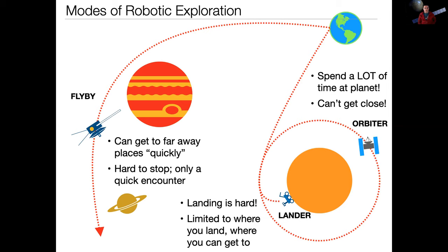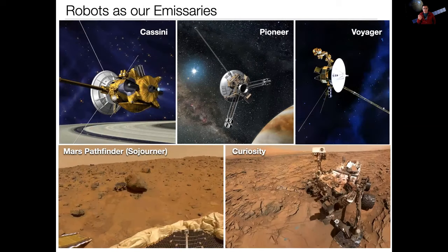These are all the basic modes of robotic operations. And if you know anything about space exploration history, we have in many different ways utilized and formed these different ideas into missions that have slowly completed the entire reconnaissance of the solar system.